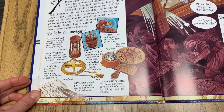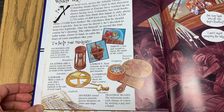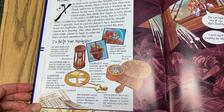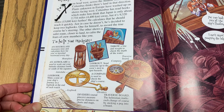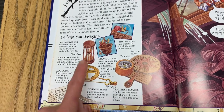I wanted to show you some of the things they used for navigation — some of the tools. Which way would you steer? You head west across the Atlantic Ocean. Columbus thinks there's land in that direction. Plants unknown in Europe have washed up on shores facing west. Columbus has read books which make him think that Japan is only about 2,734 miles away, but it's actually 9,320 miles further. He calculates that he should reach it quickly. Just in case he doesn't, he's decided to keep two log books — one for himself to record the true course he's steering, and the other shows a safer route closer to land to calm the fears of crew members. To help you navigate, here are some navigational tools.